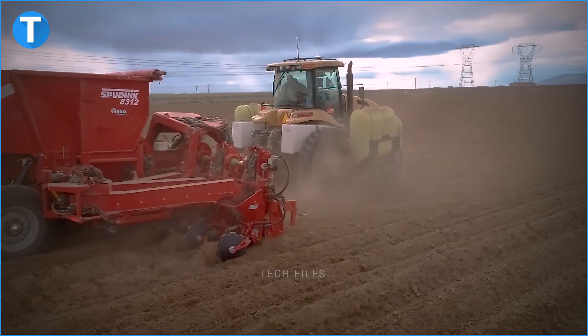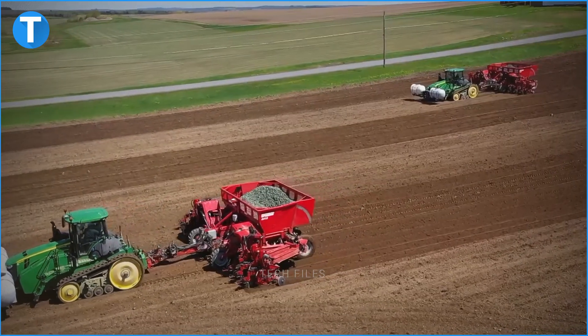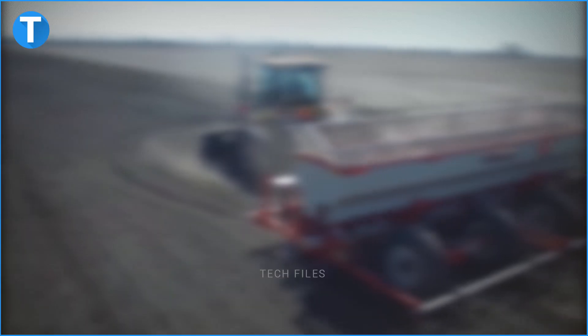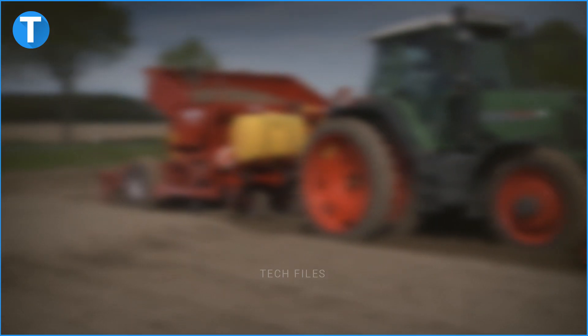Do you think there are other modern potato planting machines that should have made it on this list? Let us know in the comments section. If you haven't liked this video, please do so, and subscribe so you can keep following us.